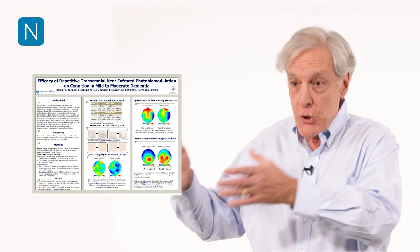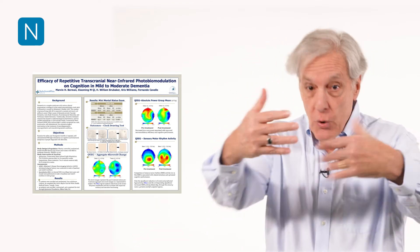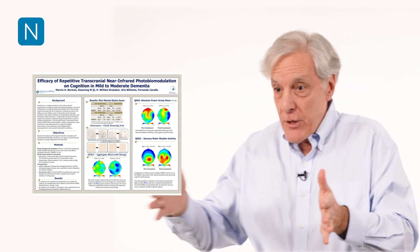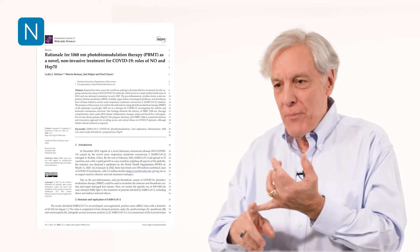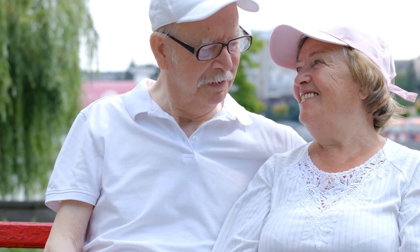You had to have people with the disease do the treatment and show that they in fact got better. At that point you can then take normal people, put it on their head, and measure their intelligence, motor skills, and processing speed. That's what the people at Durham just did. They took normal people, used the exact same protocol as with Alzheimer's patients, and showed a 20% increase in memory, a significant increase in processing speed, and a significant increase in motor flexibility.